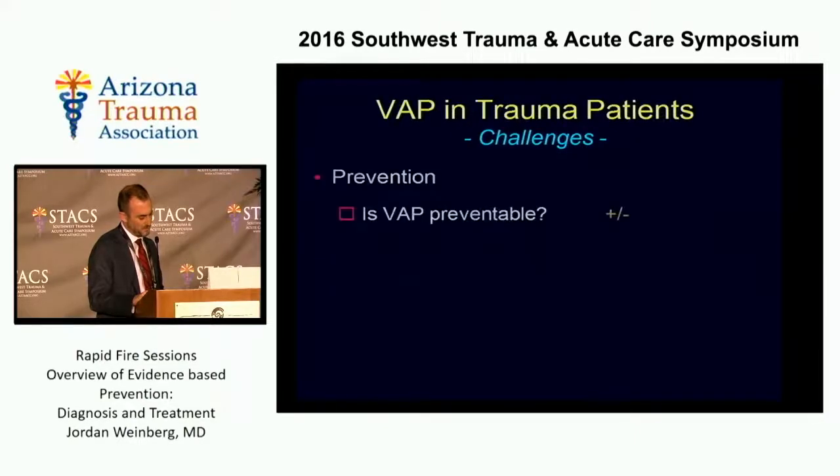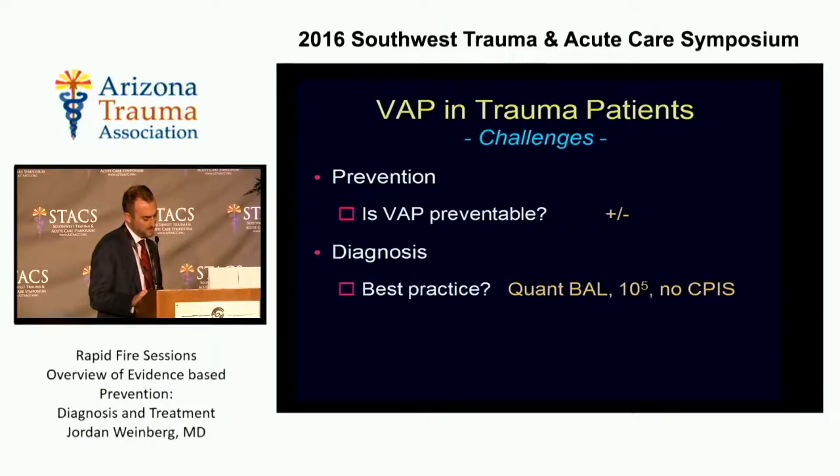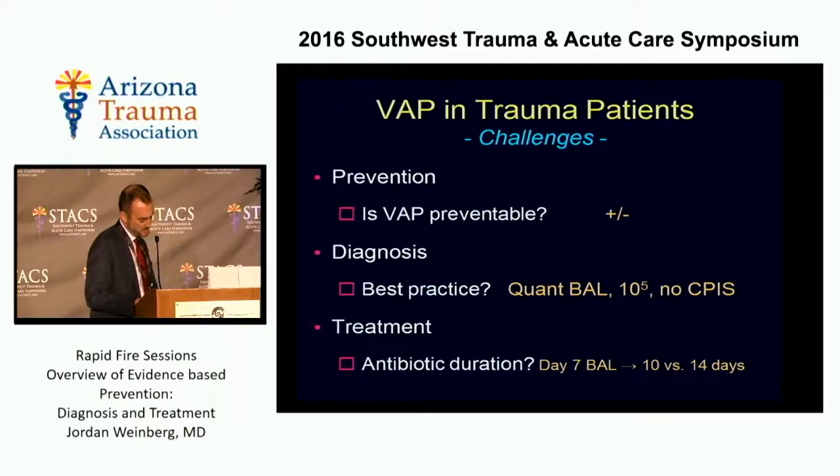So the bottom line: it's not clear that VAP is an eradicable or truly preventable disease. For diagnosis, use quantitative cultures with 100,000 colony-forming units as your cutoff, and don't use CPIS for trauma patients. For treatment duration of hospital-acquired bugs, do a repeat BAL on day seven, provided the patient is still on the ventilator, and that determines whether you continue to a 14-day course or stop therapy at 10 days. Thank you very much.